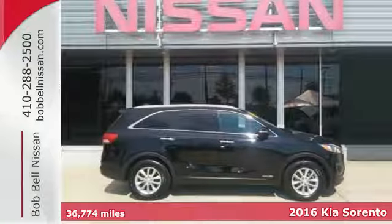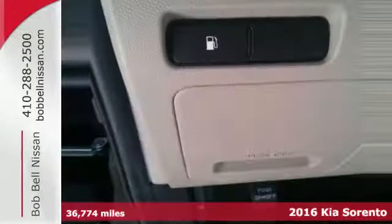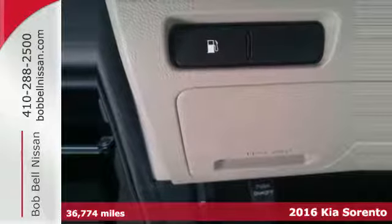Here's a 2016 Kia Sorento. Whatever your adventure is, this Sorento was bred for it.